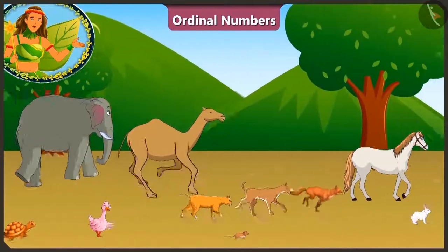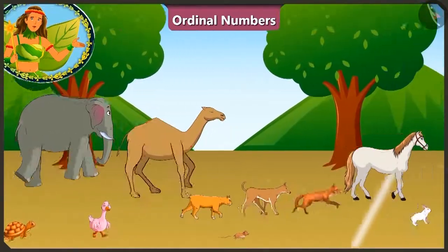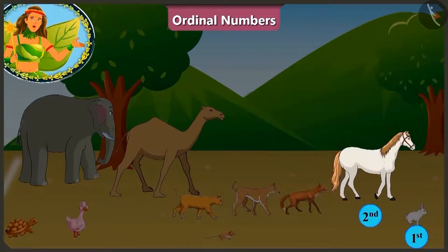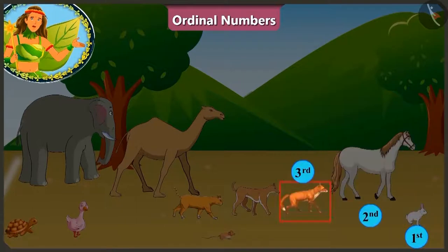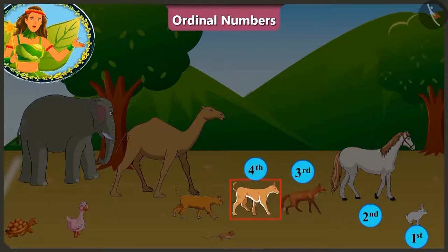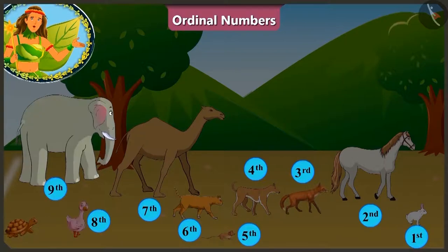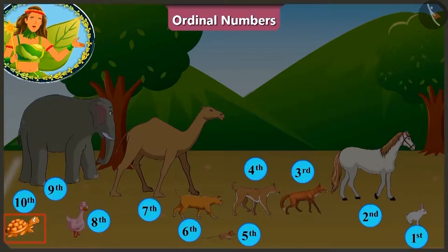Oh wow! The rabbit has touched the finishing line at the first position and is declared the winner of this race. After rabbit, at the second position is the horse, and the third is the fox. At the fourth position is the dog. After him, the rat. And at the sixth position is the cat. The camel is at the seventh position. And behind him is the duck. At the ninth position is the elephant. And at the last position is the tortoise.